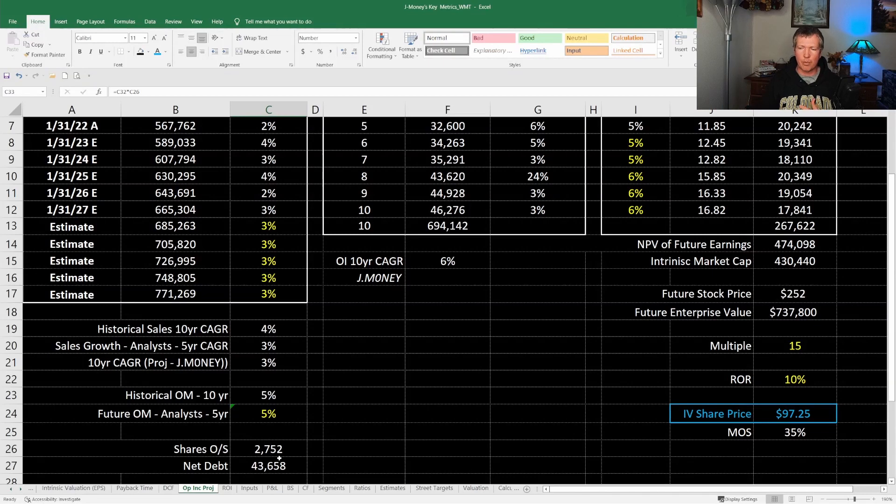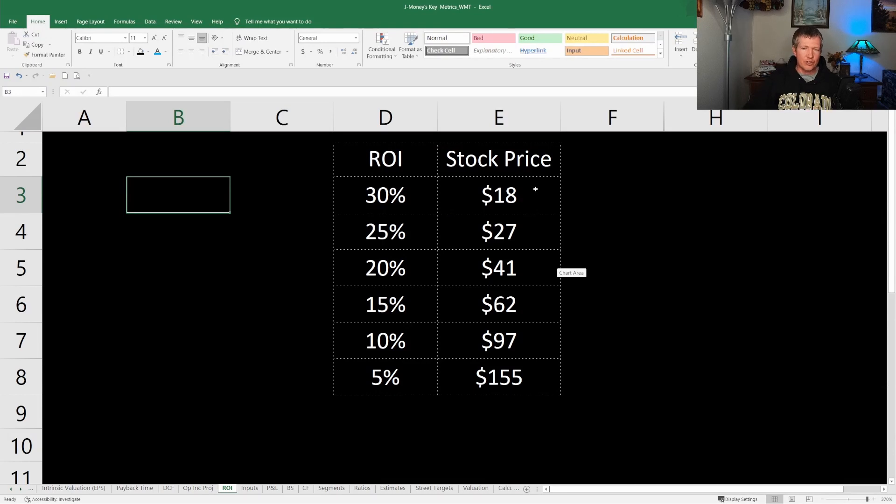If the stock price is $97, I think you get a 10% return. Right now it's trading at $130, so I'd expect somewhere between 5% and 10% return. Obviously do your own due diligence — I'm just someone on YouTube making projections based on what I've read and seen. Ten people can look at a company and get ten different intrinsic values, so just keep that in mind. If the stock were around $62, I'd expect around a 15% return on investment from this stock.